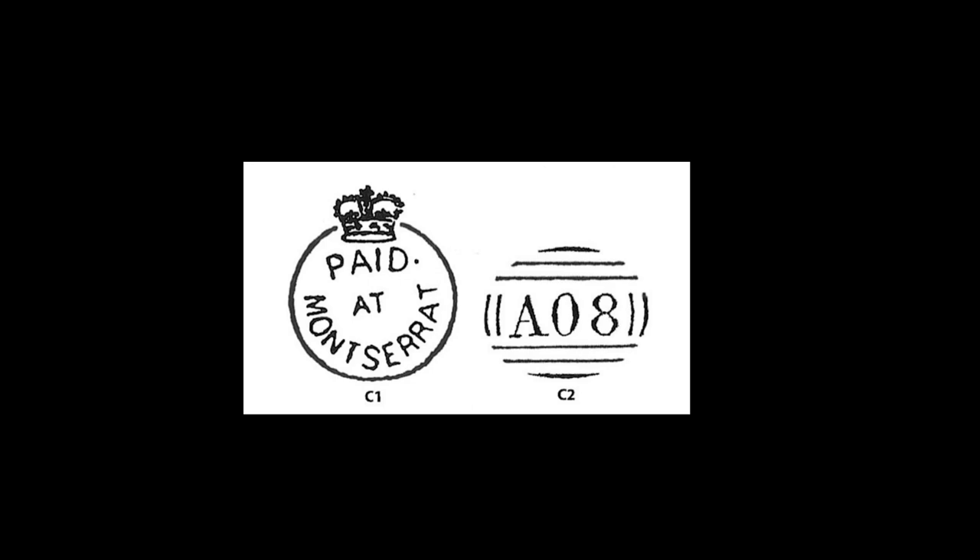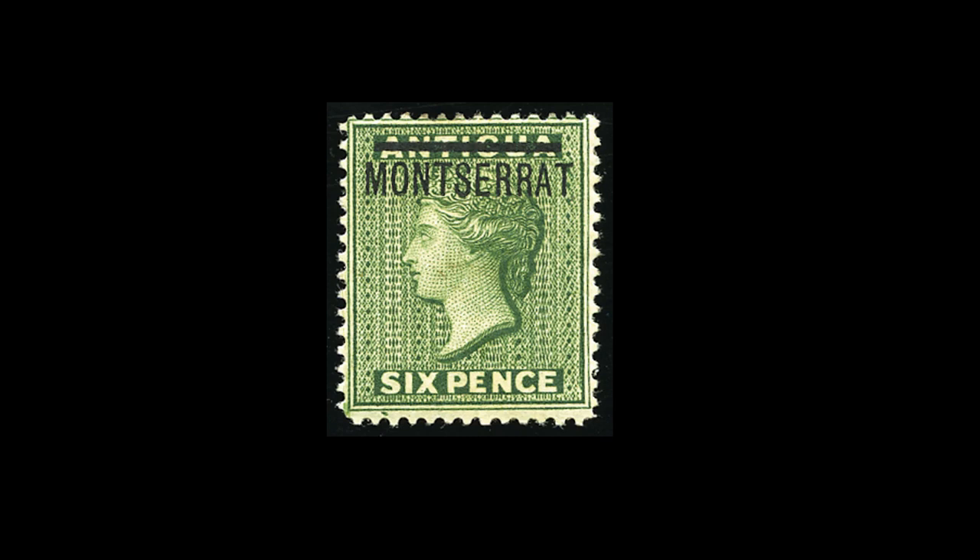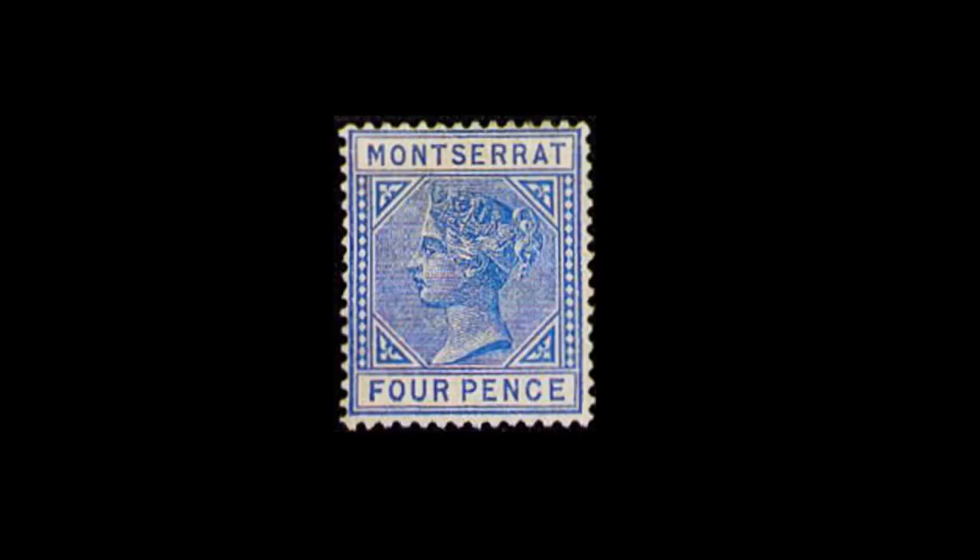Montserrat's cancellation was A08 and this was used between the 1850s and 1876 when Montserrat got their first stamps. In actual fact the first stamps were stamps of Antigua overprinted with Montserrat, and there were just two stamps of that type — a penny red and a six penny green. Both those stamps are fairly valuable but not out of people's price ranges. Then in 1880 they produced their own stamps and ever since they followed more or less the same as most British colonies, with definitive issues for Queen Victoria, Edward VII, and George V.